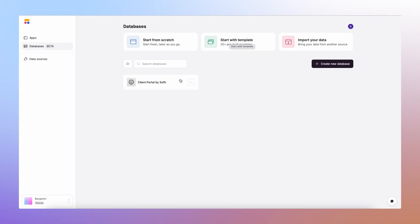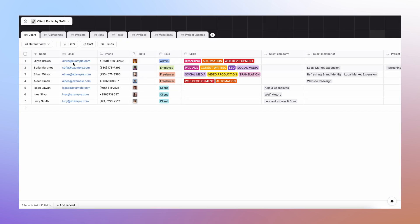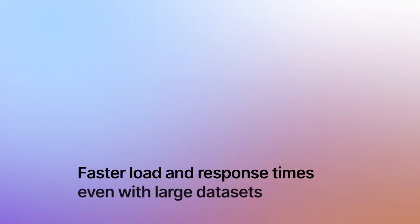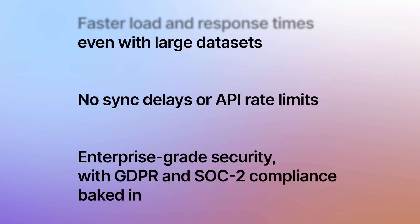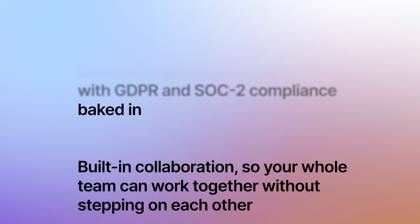Let's zoom out for a second. Tools like Airtable taught us that no-code was possible, but now with higher requirements, tools like Softer are propelling the no-code industry forward. Softer's investment gives us faster load and response times even with large data sets, no syncing delays or API rate limits, enterprise-grade security with GDPR and SOC 2 compliance, and built-in collaboration so your whole team can work together. You as a leader shouldn't need to invest in a tool that requires more tools to keep it going — with Softer you can bake it in and scale it as you need.